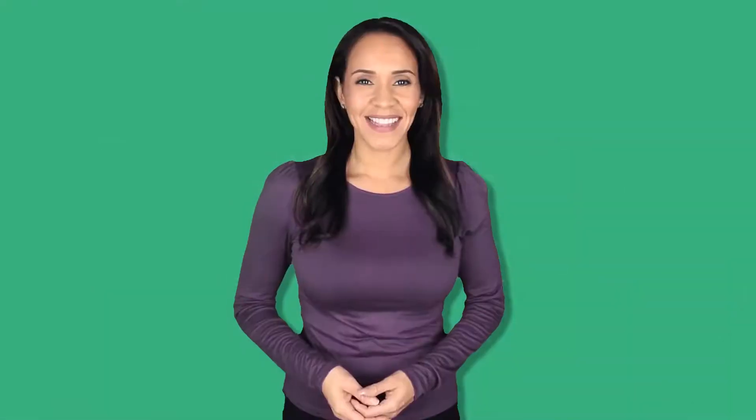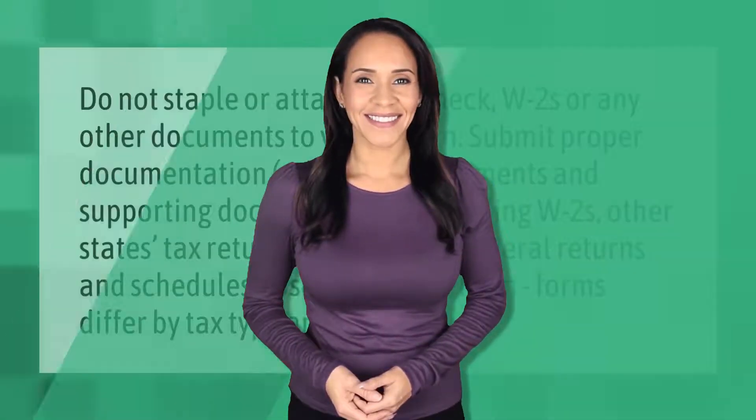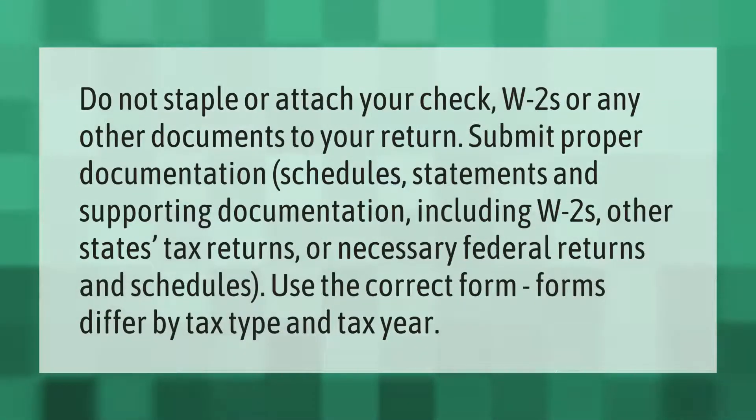Do not staple or attach your check, W-2s, or any other documents to your return. Submit proper documentation — schedules, statements, and supporting documentation including W-2s, other states' tax returns, or necessary federal returns and schedules. Use the correct form, as forms differ by tax type and tax year.